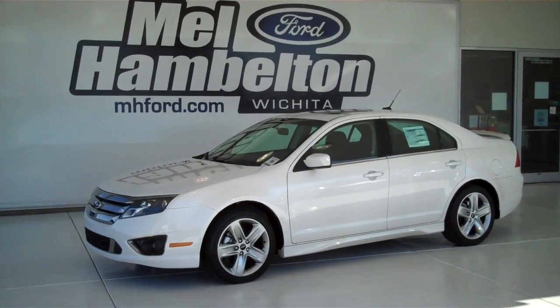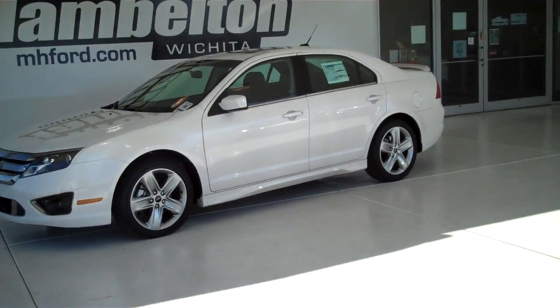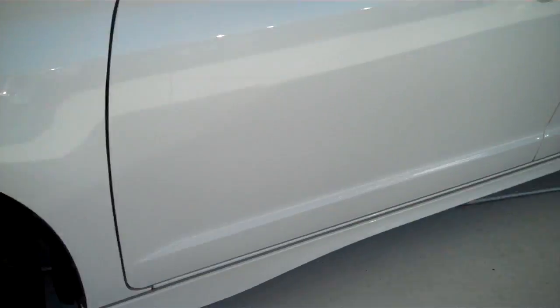122821 is a brand new 2012 Ford Fusion Sport. It is white platinum metallic in color and has factory alloy wheels.